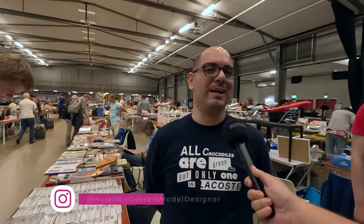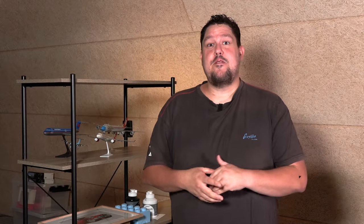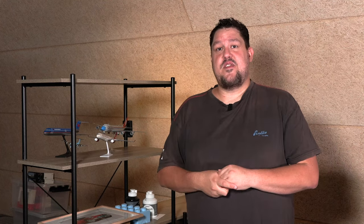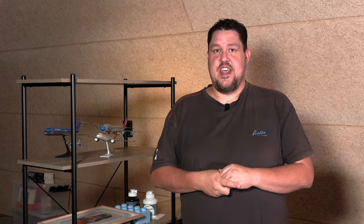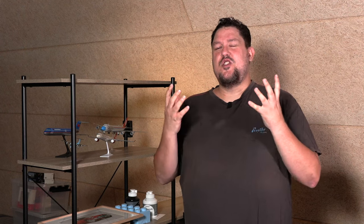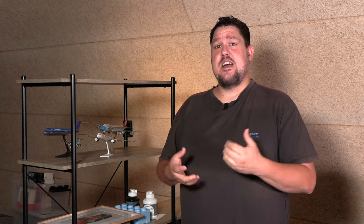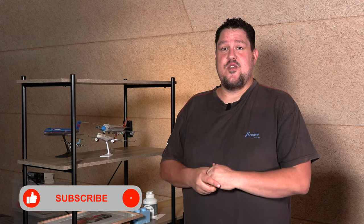If you are desperate for your dream model and just can't find it, now you know where to go — check out Aviation Custom Model Designer on Instagram. Exactly, thank you very much. It was a real pleasure meeting Shahab, and now you also know the face behind some of the best custom models we see out there on the internet. What models do you desperately want to see that you just can't get? Let me know in the comments below. Maybe it is time for you to get a custom model of it.